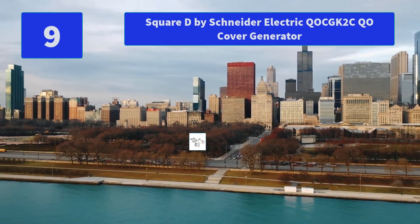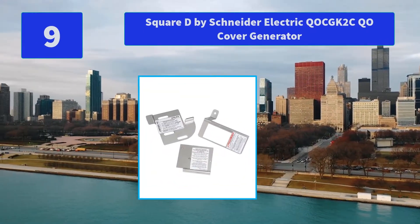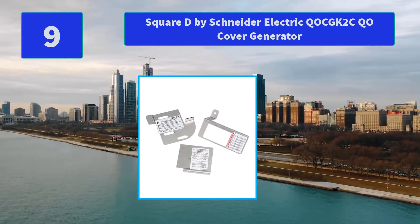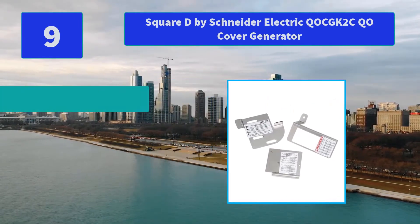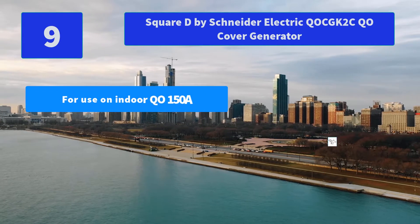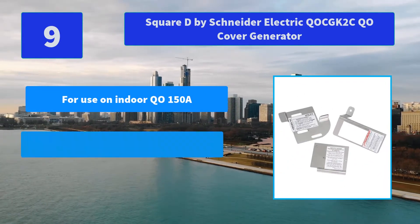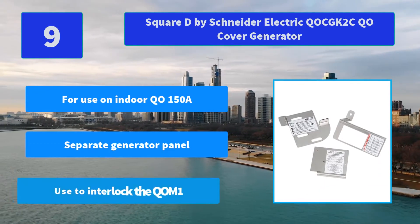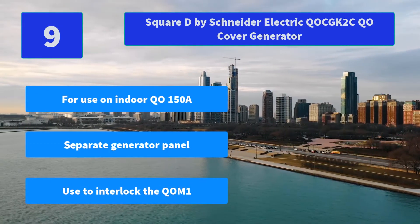Number 9: Square D by Schneider Electric QSCQ2CQ0 Cover Generator Indoor Generator Interlock Kit, used on COM2 Main Circuit Breaker. Includes an interlock bracket, retaining bracket, and drilling template. Main Features: For use on indoor Q0150A, does not require a separate generator panel, used to interlock the COM1.